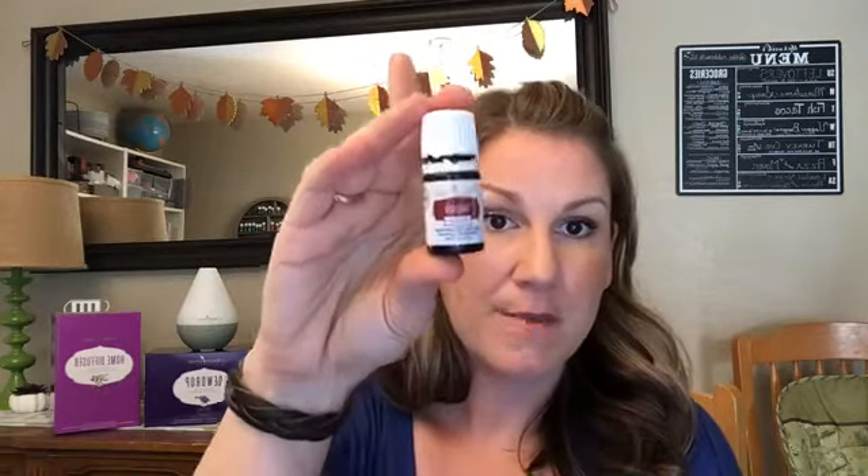Thieves is so amazing that Young Living actually has an entire line of products made with it because it smells so good. Young Living Thieves Vitality essential oil may help support overall wellness and a healthy immune system. This is a blend of five oils: clove, cinnamon bark, rosemary, lemon, and eucalyptus. When I clean with my Thieves household cleaner I literally feel like it's Christmas year-round — it smells so good. I even took it to church today and sprayed down all the tables and counters. We also apply it to the bottoms of our kids' feet all the time.